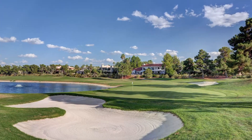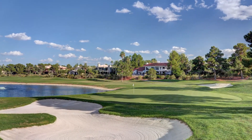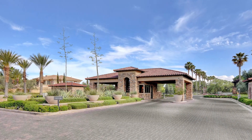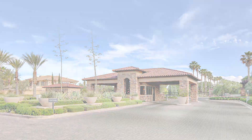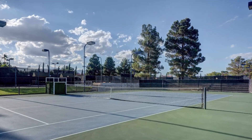Spanish Trail is strategically located, providing easy access to the world-famous Las Vegas Strip, renowned dining establishments, and cultural hotspots. For outdoor enthusiasts, Red Rock Canyon is just a stone's throw away, offering endless opportunities for hiking, biking, and enjoying the breathtaking desert scenery.